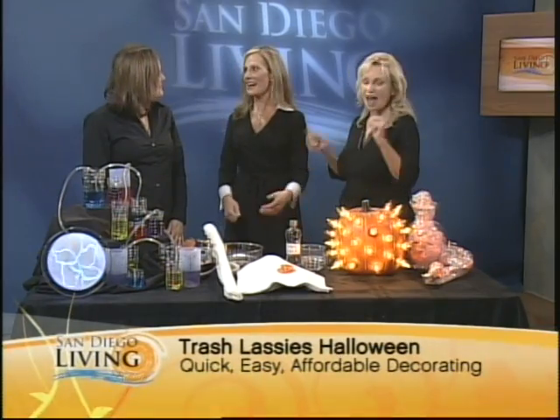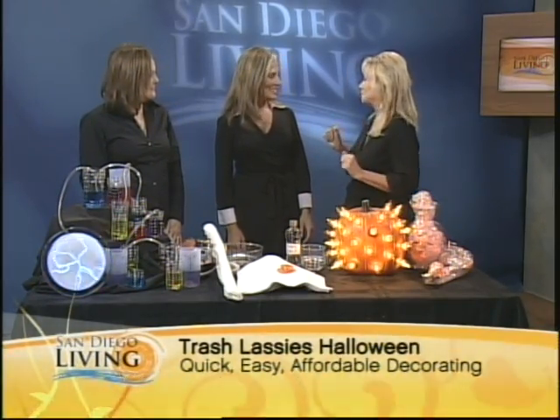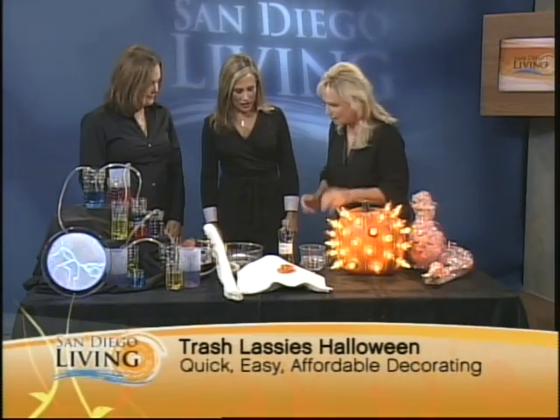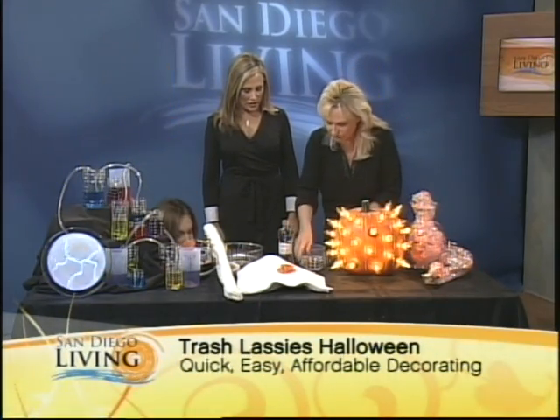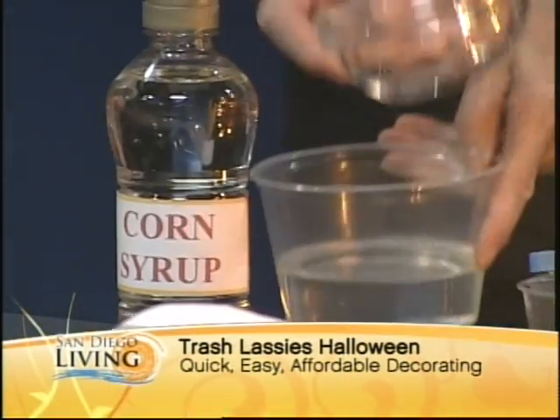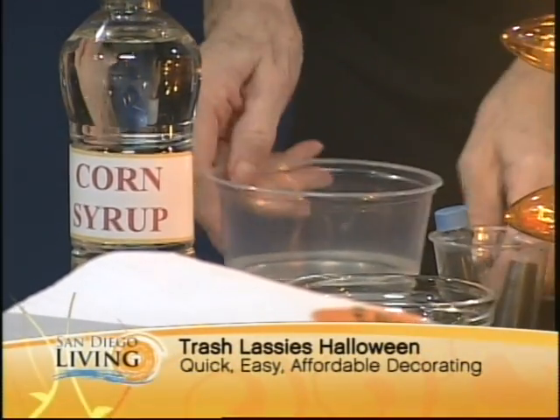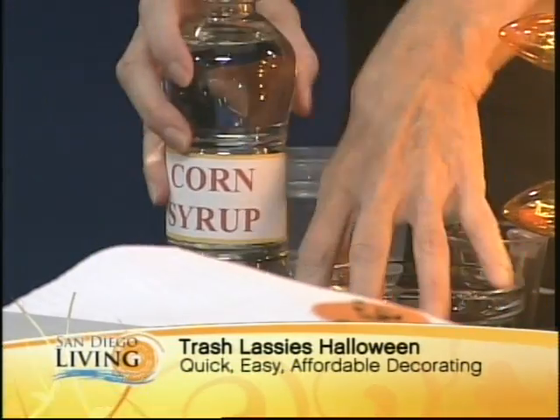Vampires are huge this year. Whether you're on Team Edward or Team Jacob, or even going old school with Barnabas Collins, you've got to have blood. Everybody can make blood — corn syrup, a little water, and food coloring. All you need is a container with a lid. Add four drops of red and one drop of blue. Snap it on, shake it around — it makes great blood.